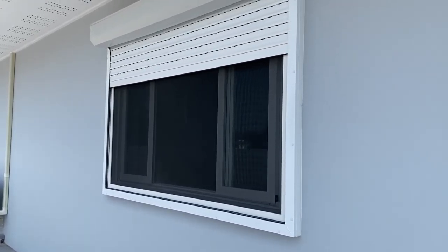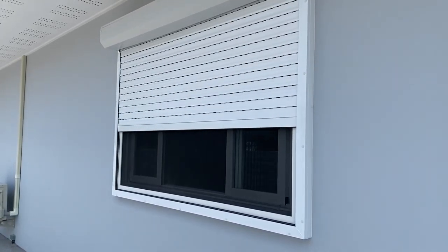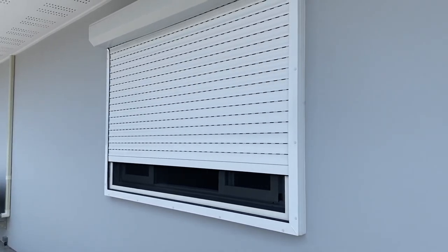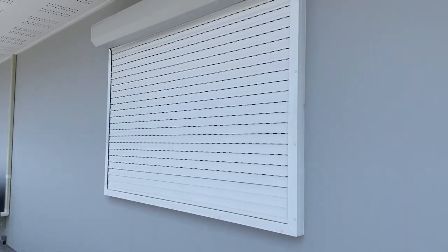It means that the owner can effectively leave his windows open day and night and be protected from intruders and bugs. And at the same time, letting an adequate amount of breeze into the home. A real neat solution.